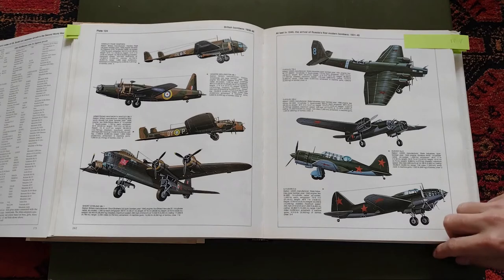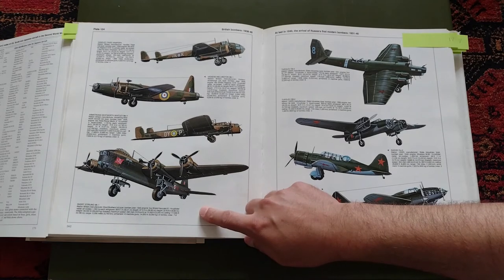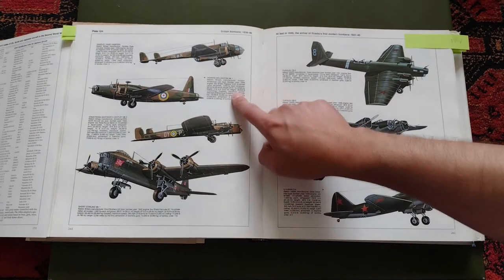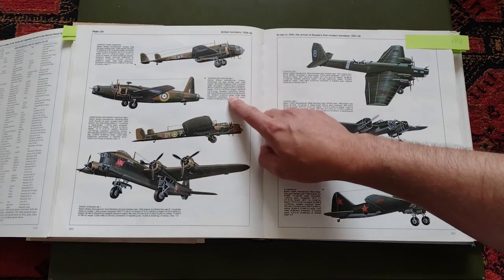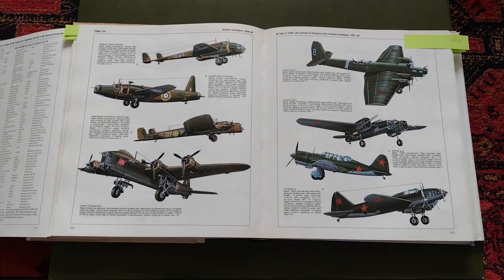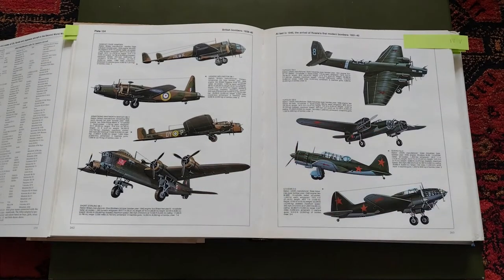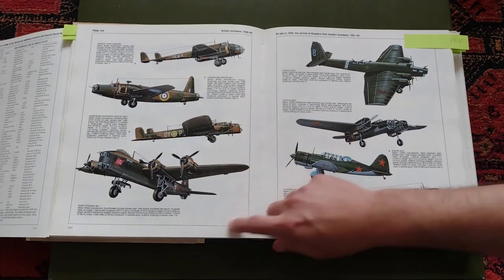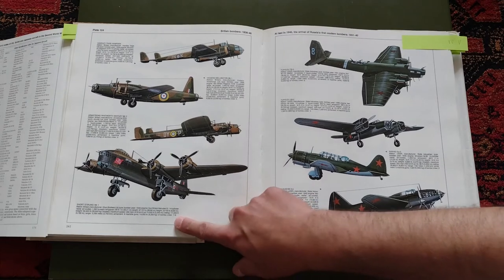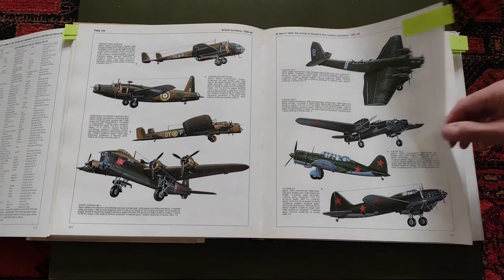For example, I'll pick the Wellington — I like it. We also have the Stirling, of course, and all the others. Each entry includes the nation, manufacturer, weights, performance figures, crew size, and more. I remember reading through all these specifications and comparing them. For instance, the Wellington had a crew of six, the Stirling seven to eight, and the B-17 around nine to ten.